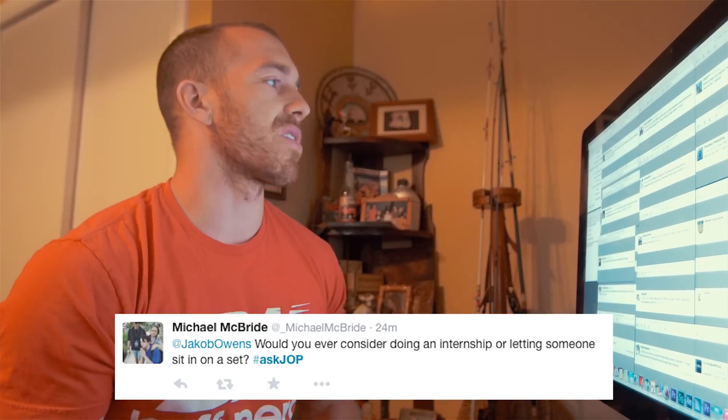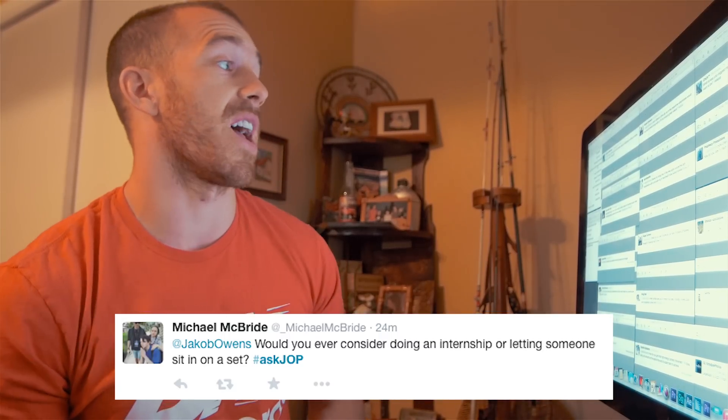Michael McBride asks: would you ever consider doing an internship or letting someone sit in on a set? I let people sit in on sets all the time. On all my various shoots, I always have people come through who are eager to learn, just want to be on set or involved and help in whatever fashion — whether it's being a PA or doing behind-the-scenes video. Just email me at bookingjlp@gmail.com. Let me know you're interested and next time you see that I have a shoot coming up, email me and say you'd like to come help on set.